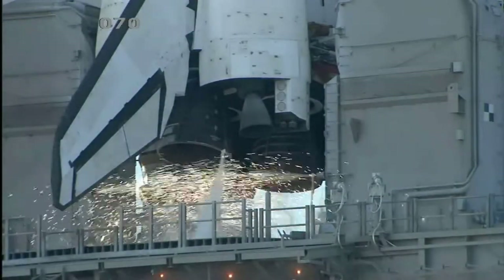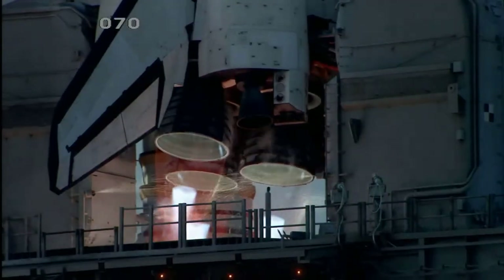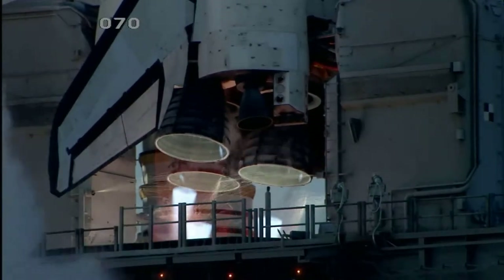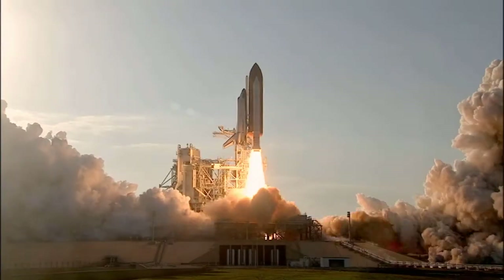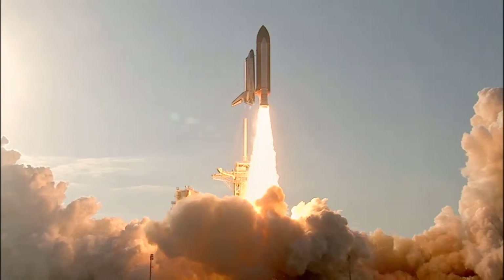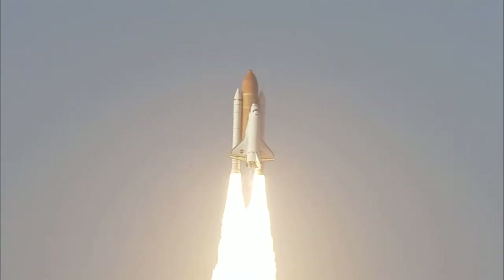Go for main engine start. We have main engine start. Two. One. Booster ignition. And the final liftoff of Discovery, a tribute to the dedication, hard work and pride of America's Space Shuttle team. The shuttle has cleared the tower.